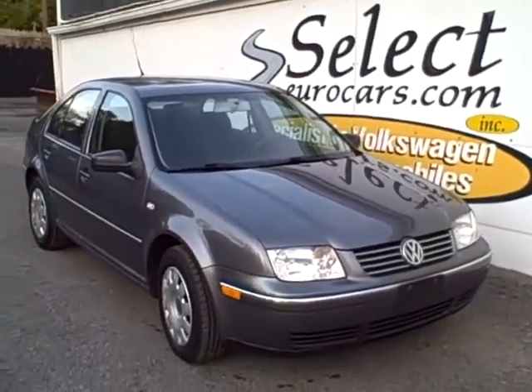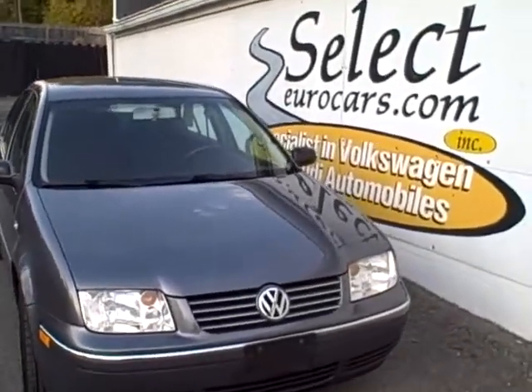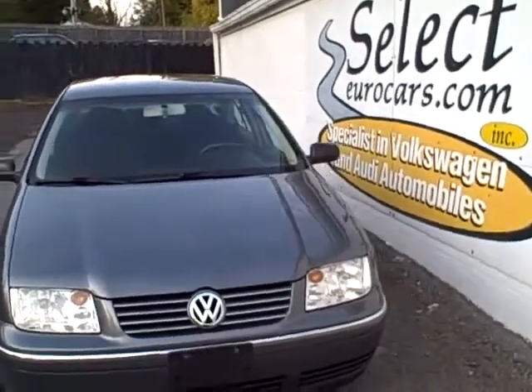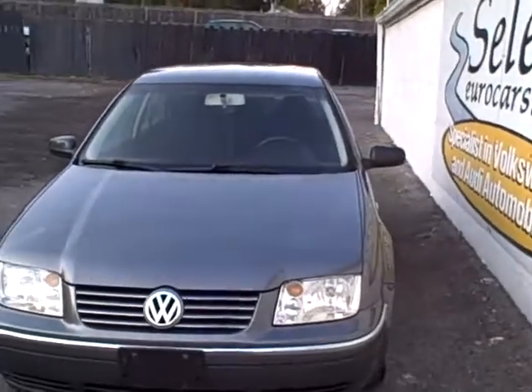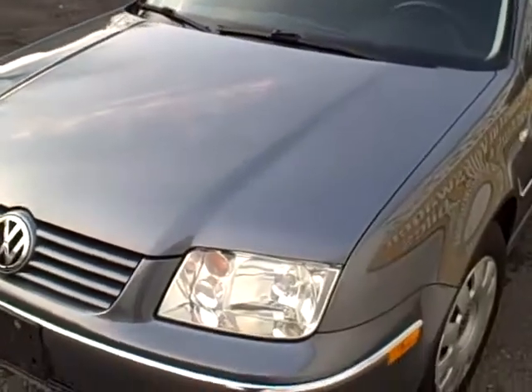2005 Volkswagen Jetta automatic. I'm specifying 2005 because this is the last year for this generation of Jetta, and the importance of that is there's no shortage of parts. There's a sixth generation out now, and there was a fifth generation that followed. But being the last year of the generation, it has all of the updates for the model.